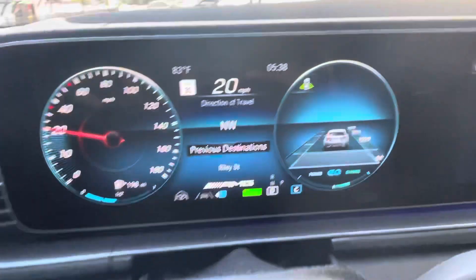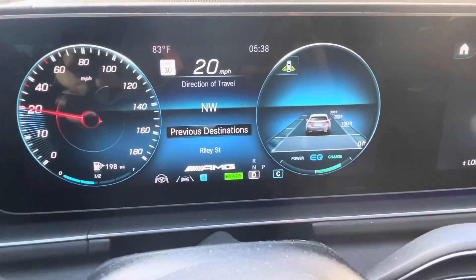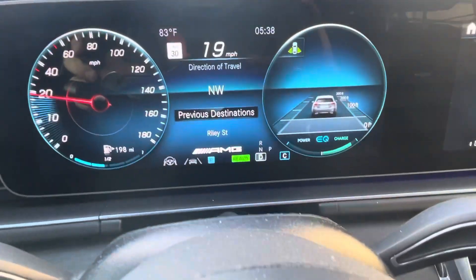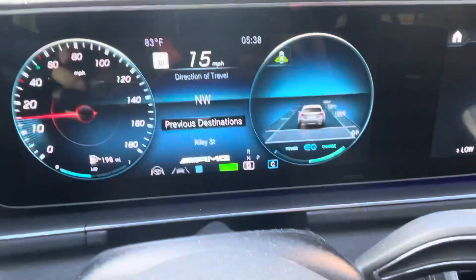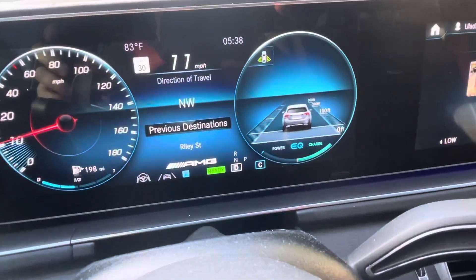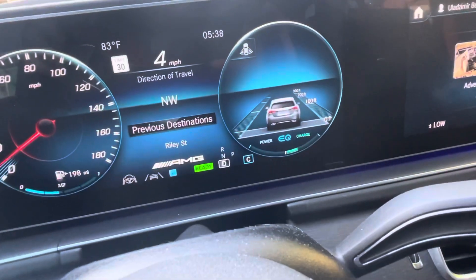Mercedes in this case is capable of doing something like this, and this is 2021 tech software. I don't know if the S-Class is doing a better job — hopefully doing a better job than this.